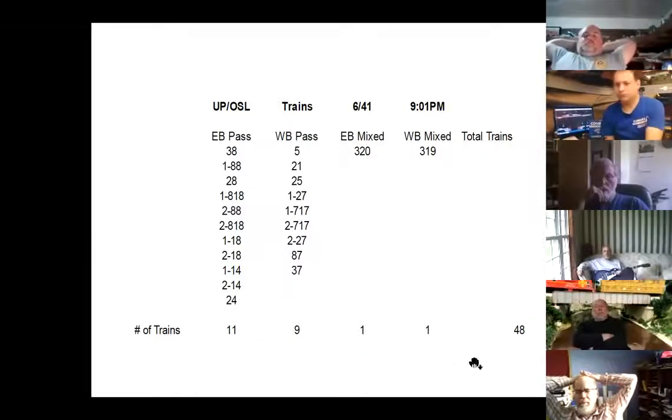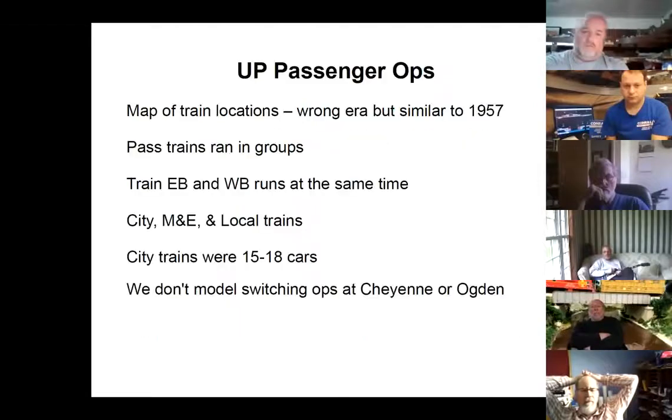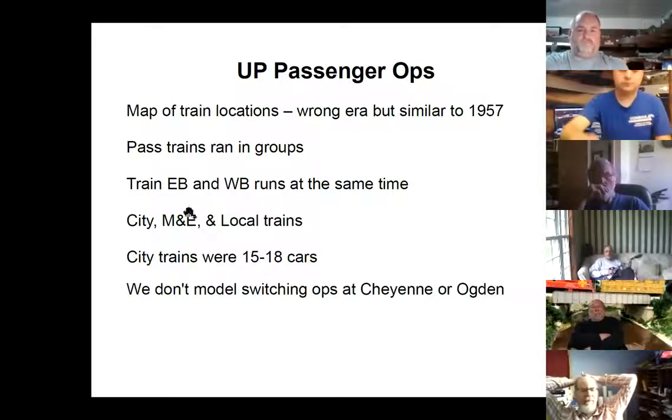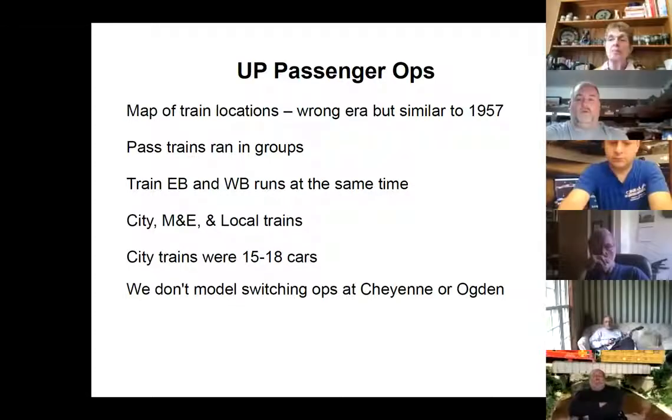Total trains is somewhere between 44 and 48 — so almost half the trains are passenger trains. The UP passenger operations ran in groups: city trains, mail/express trains, local trains. The city trains — the streamliners — were all 15 to 18 cars long. We do model some switching operations, some of which are invented, but we don't do any switching operations at Cheyenne or Ogden.